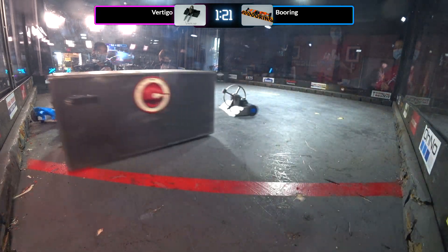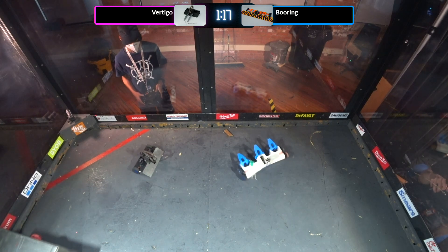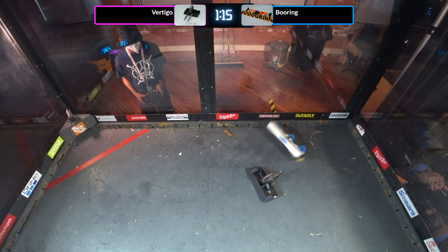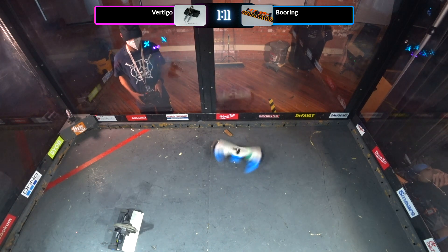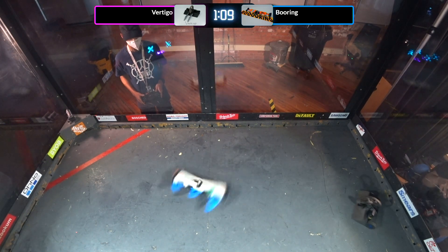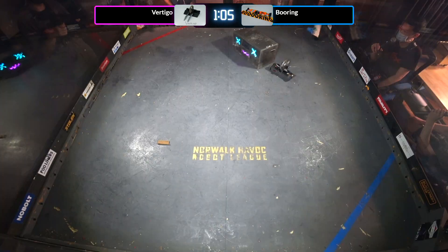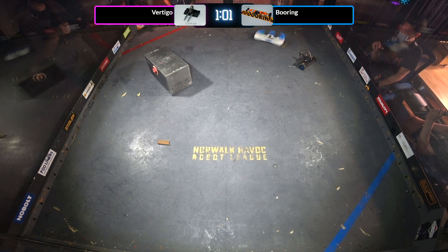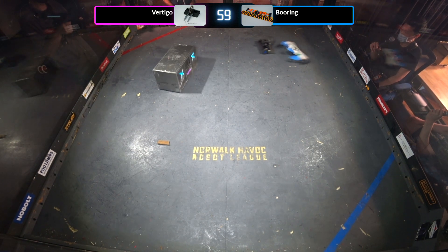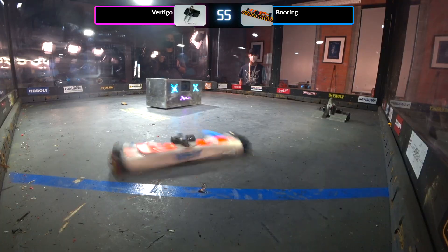Looks like Brett is moving in to unstick. Boring is still mobile. Boring has turned into a melty brain robot, bouncing off the walls, trying to flip back over. Vertigo taking his time there.